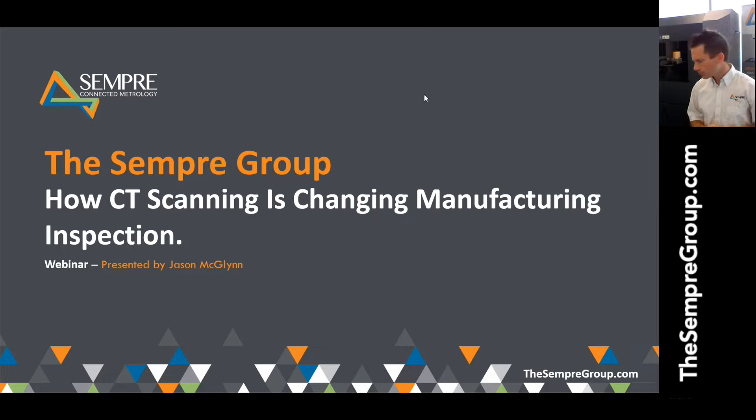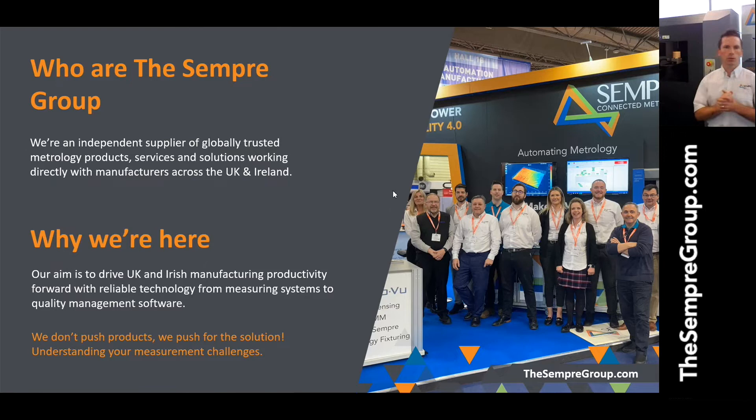I'm going to spend the next couple of minutes introducing you to the Sempre Group and our role within the business in terms of Ireland and the UK, and how we can support you within both territories. The Sempre Group is an independent supplier of globally trusted metrology products, services, and solutions. There are fantastic metrology companies out there, but the business model that the Sempre Group represents is what makes it attractive to customers. We are not interested in pushing products or solutions.